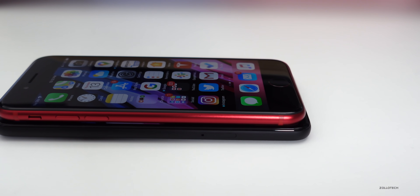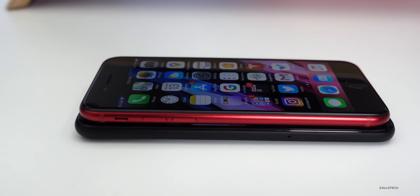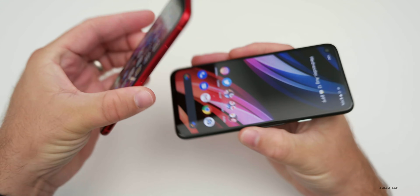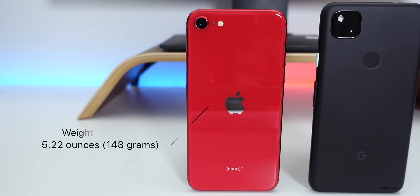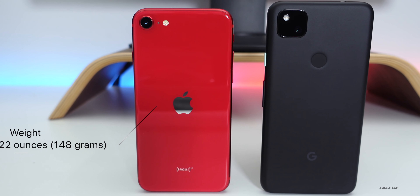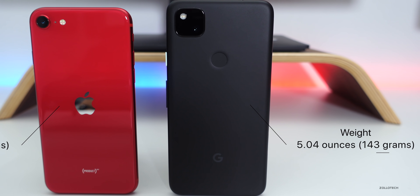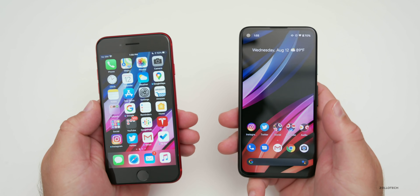When it comes to overall size and build, the Pixel 4a is slightly taller and a little bit wider, but the actual weight is very similar. The iPhone SE comes in at 5.22 ounces or 148 grams; the Pixel 4a is 5.04 ounces or 143 grams. The Pixel 4a does feel a little bit lighter because it is, but they're very similar.